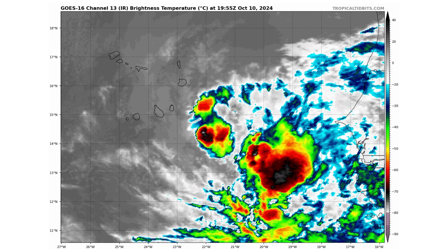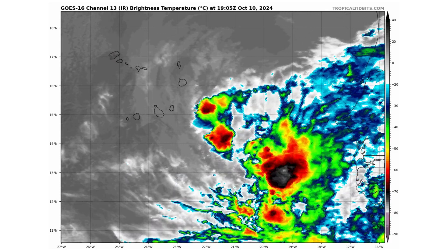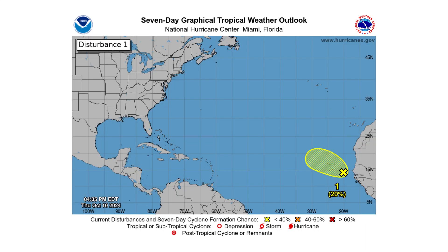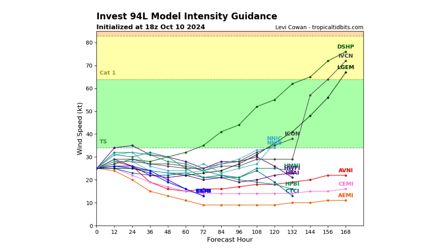And then we have Invest 94L, right by the Cabo Verde Islands. This one has a 20% chance of developing over the next two days as well as over the next seven days. But this one we have to track, because if it doesn't develop here, its energy could survive the track across the main development region and redevelop near the Caribbean islands, as you can see with the spaghetti track guidance models and the model intensity guidance.